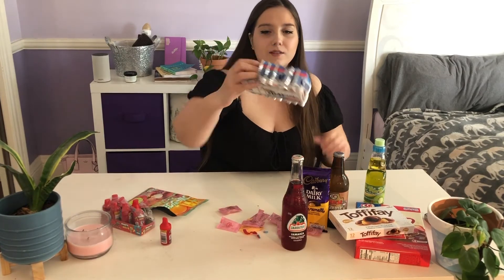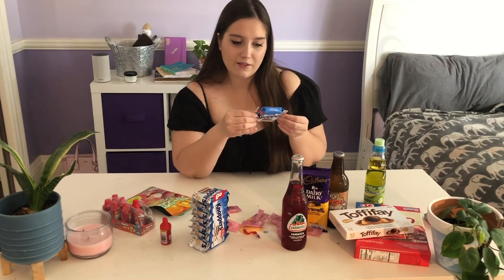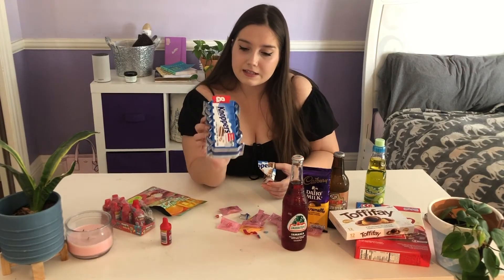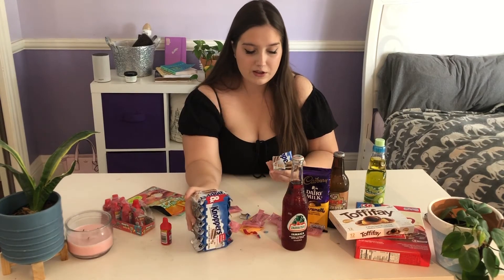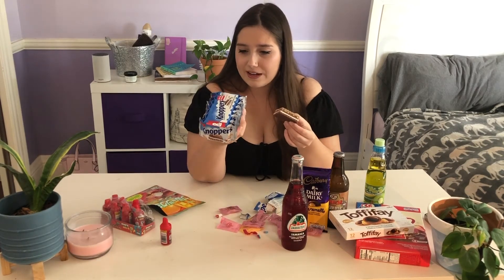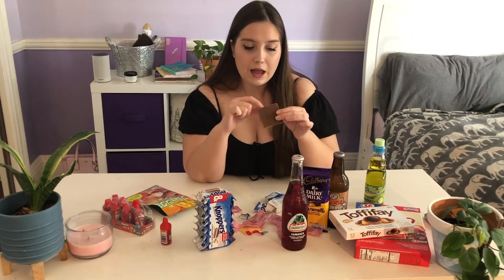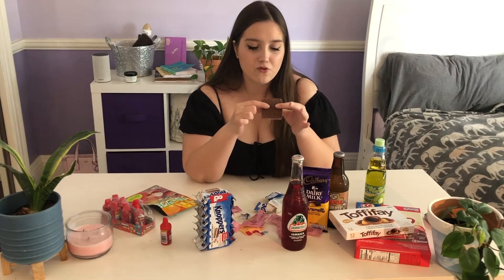I'll do these next — I got these from Walmart. They're called Knoppers — it's a German snack, I wouldn't really call it a candy. It says it's a milk hazelnut wafer. The package implies you want to eat this with milk, like an Oreo. It looks like there's chocolate and then white chocolate or a milk layer, and then basically Nutella and a wafer.